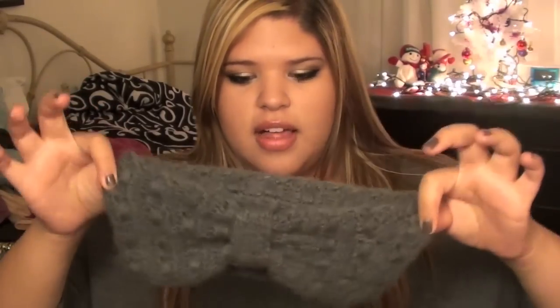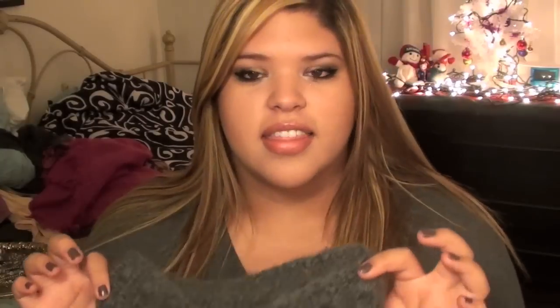Then I got some things from Charming Charlie. A Charming Charlie just opened in my city and I've gone crazy over it — it's so cute, color-coordinated, and has the most jewelry I've ever seen in one store. They have some clothes but not a lot. The first thing I got is a gray headband, around $15, which I know is pricey but I really wanted it.